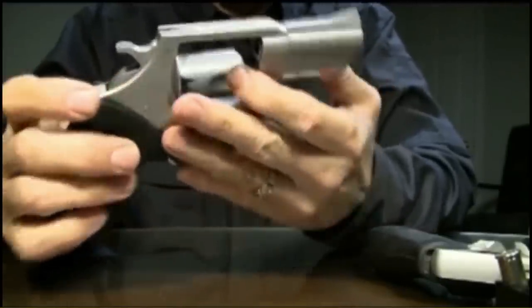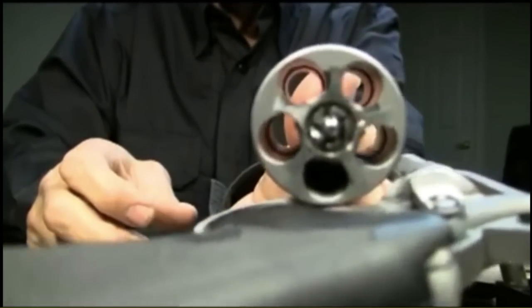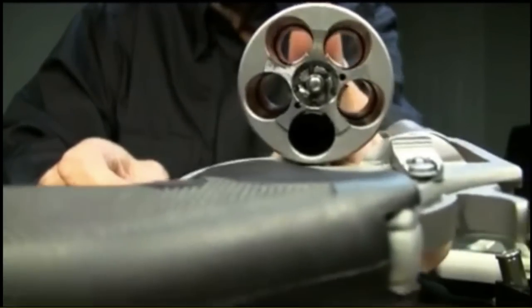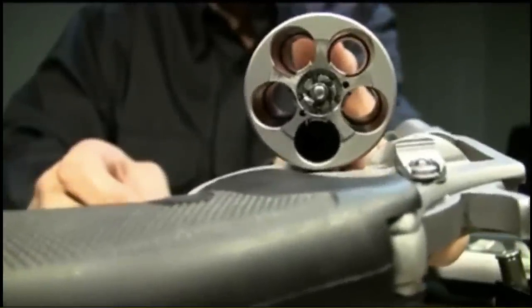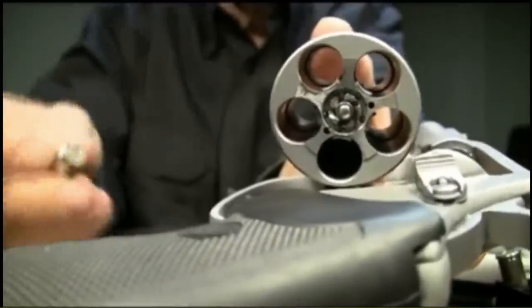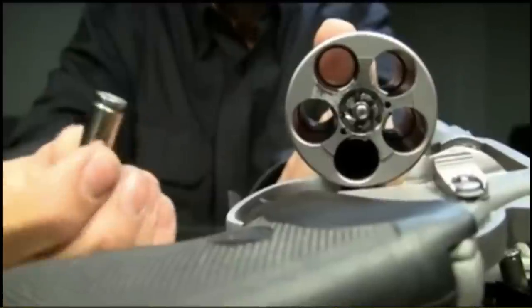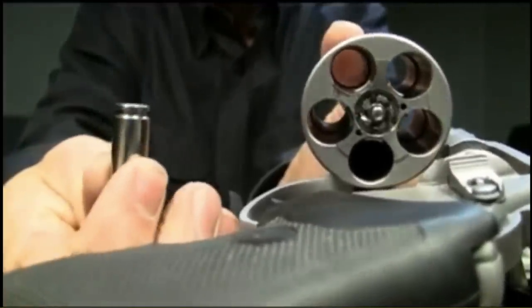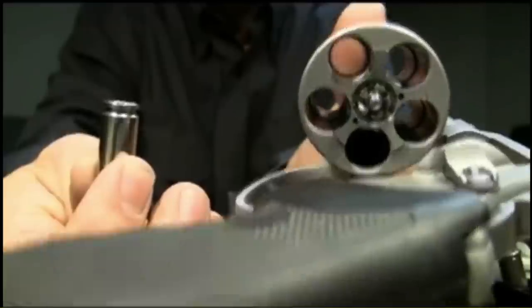The Pit Bull uses a patented, spring-loaded rim engagement assembly. As each cartridge is chambered, the spring-loaded extractor is pushed downward and then snaps solidly into the base of the rimless cartridge. Upon ejection, this extractor rod system ejects all five rimless rounds at once, positively and quickly.